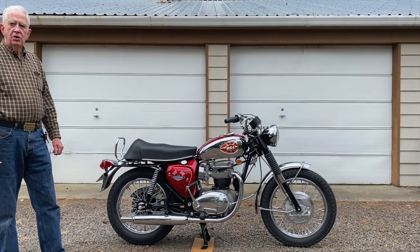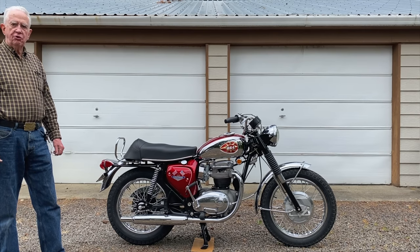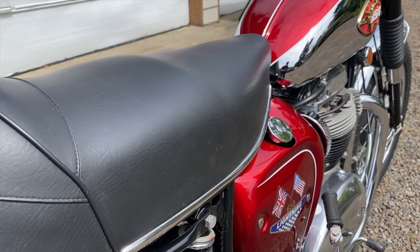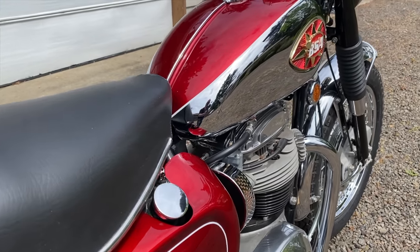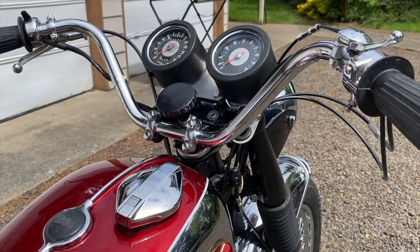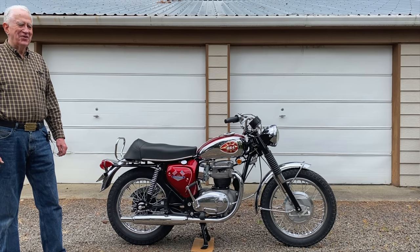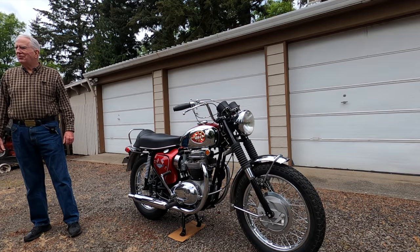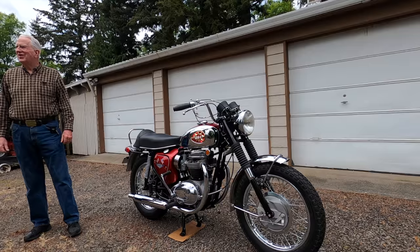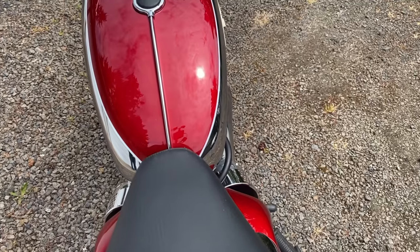So this is for a customer of yours then, Dave? Yes. I'm selling this to a collector who's starting out and has a nice collection going, and he's buying this bike and one other that I restored for another customer and then acquired back when he wasn't riding it enough. If I do a restoration for people and they're not riding them, I'll buy it back. And this is just one of many restorations that you've done, of course, Dave.